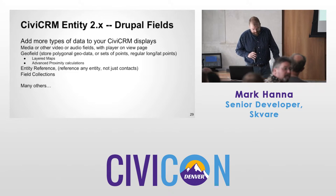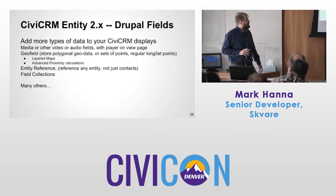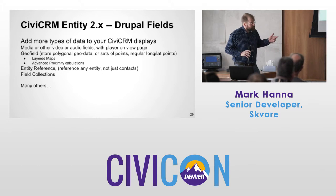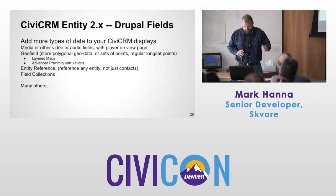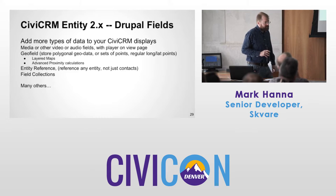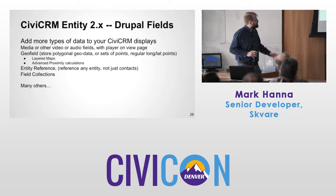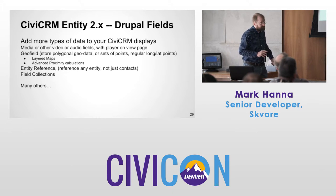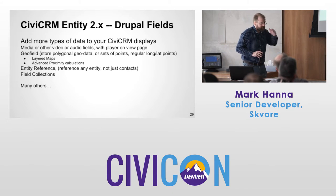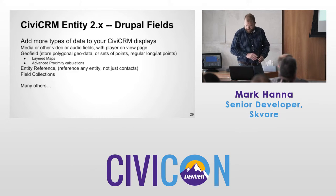Entity Reference — that's the bread and butter right here. Being able to connect Drupal data with CiviCRM data, or CiviCRM data with CiviCRM data, with custom references. Field Collections — acts similar to how custom fields act in CiviCRM when you have multi-value fields. It's a collection of fields that acts like a single field.